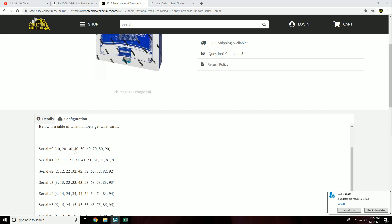Serial number 0 gets slots 10, 20, 30, 40, 50. Serial number 1 gets the 1-of-1, and slots 11, 21, 31, 41, 51, and so on.